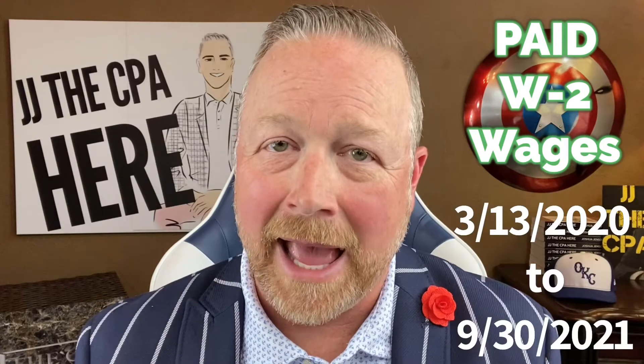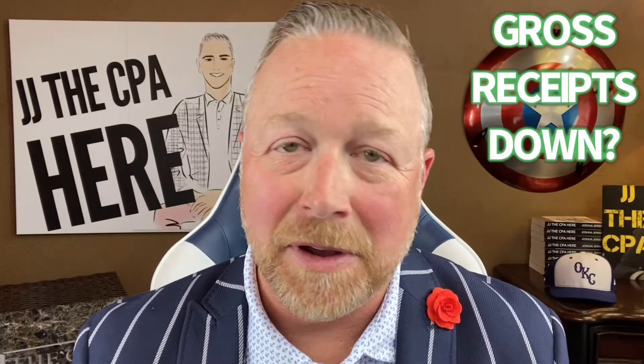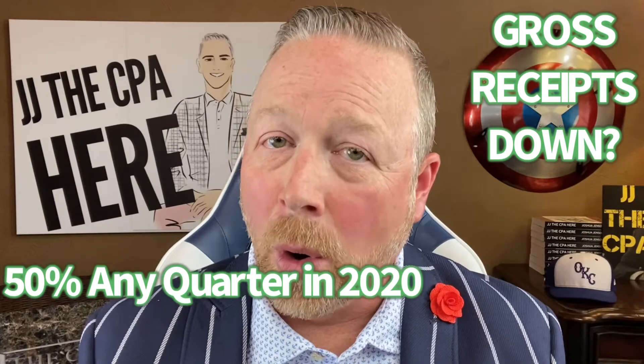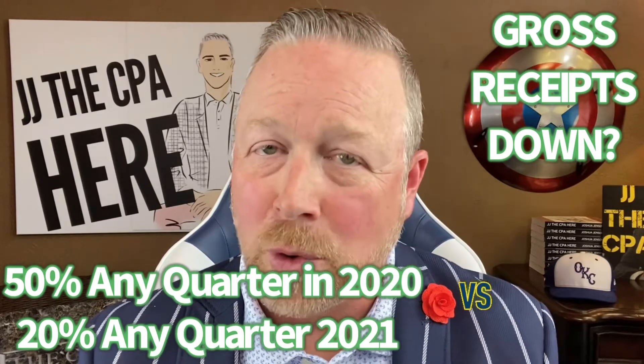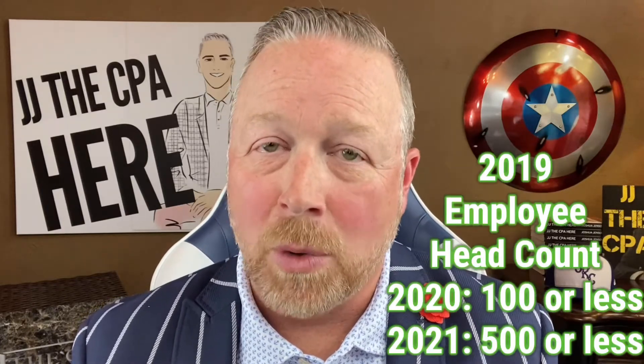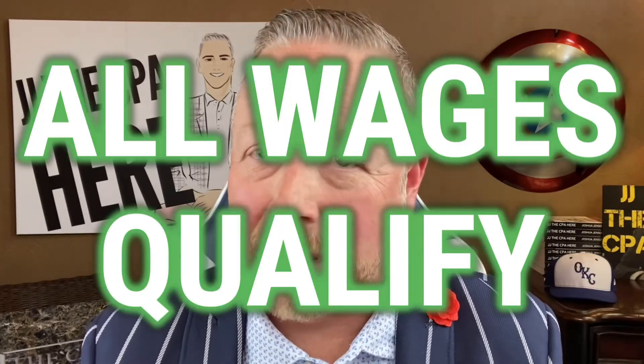If you are a business that has paid employees W-2 wages between March 13th of 2020 and September 30th of 2021, you're in the running. If your gross receipts are down at least 50% in 2020 or 20% in 2021 compared to the same quarter in 2019, you qualify. If you are 100 or fewer employees in 2020 or 500 or fewer employees in 2021, then all the wages to your employees for that qualifying quarter apply toward this employee retention tax credit.